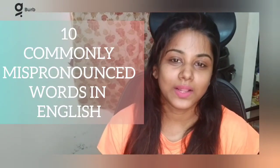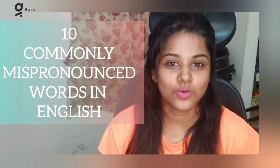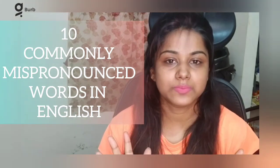Hi there, viewers! Welcome back to my channel. Today's video is about 10 words which we commonly mispronounce in our daily life.